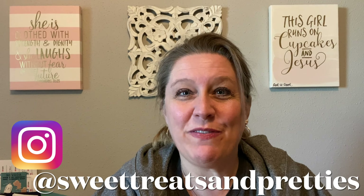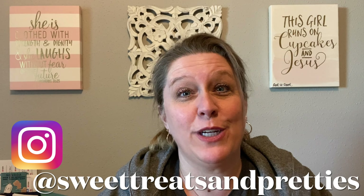Hey y'all, welcome back to my channel. If this is your first time here, thank you so much for dropping by. And if you are a returning viewer, thanks so much for continuing to support my channel by watching my videos.